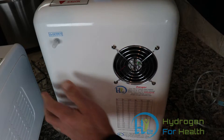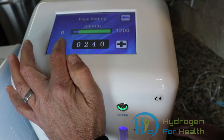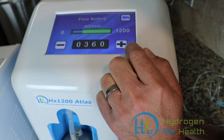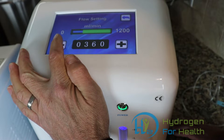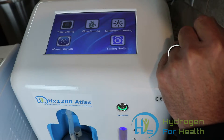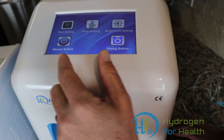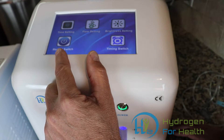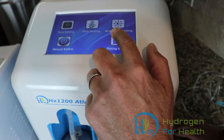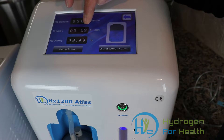Find your weight on the chart and the corresponding amount of gas, then come to the display to set it. This machine goes in increments: 120, 240, 360, 480 milliliters per minute. Set the amount of gas you'll be breathing, press the back button to return to the main screen. To start, hit the timing switch if you want to use the timer, or hit the manual switch to run without a timer. You can see our output is 360 milliliters per minute and our timer is counting down from 59 minutes.